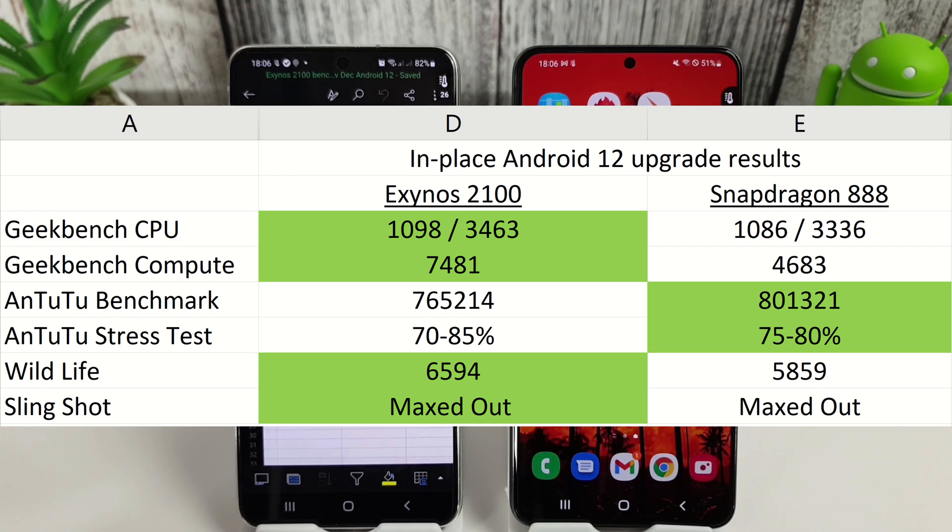Next up is the Antutu benchmark test, and the Snapdragon absolutely smashed it this time with a score of 801,321 in comparison to the Exynos's 765,214 — so a huge difference there of at least 40,000 points.